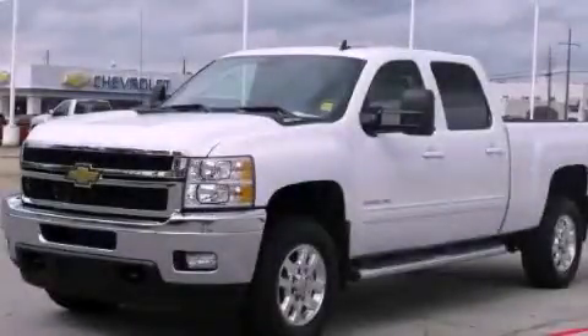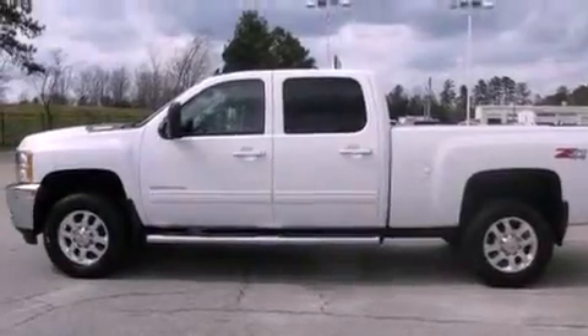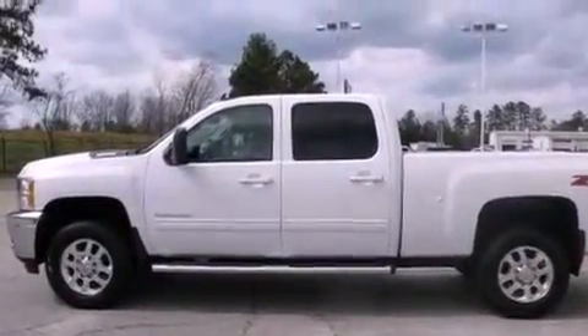This is a 2011 Chevrolet Silverado 2500. Whether hauling, commuting, or towing, this truck is the right one for you.